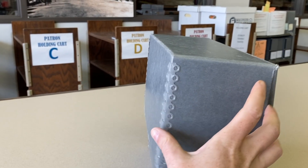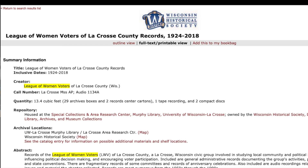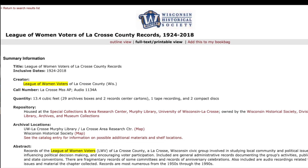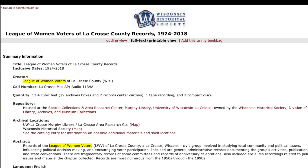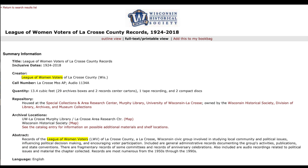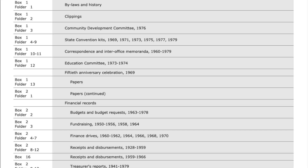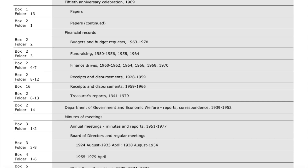The very first thing in a manuscript collection's first box should be a finding aid, which are also sometimes called registers or inventories. They let the researcher know what person or group the records originate from, who donated them and when, what years the materials cover, and the size of the collection, which can range from a single folder to thousands of boxes. Finding aids also include a short biography or history of the creator and an abstract about the records, which often reveals what you might expect to find in the collection, information on why the material was created, or insights regarding the arrangement of the materials within the boxes. Lastly, finding aids provide a breakdown of the collection's contents by box and folder, which acts sort of like a table of contents for the collection.